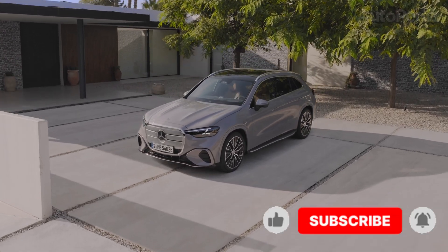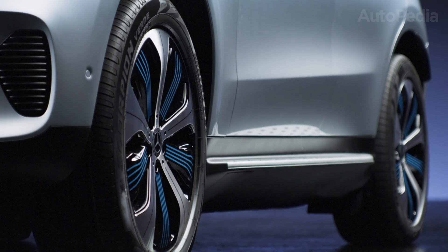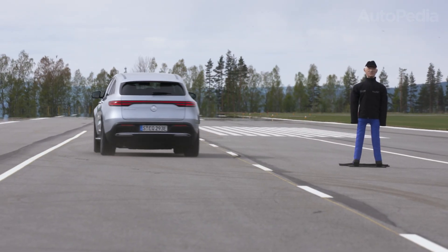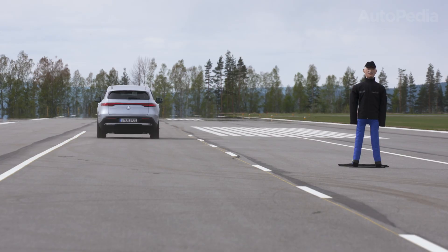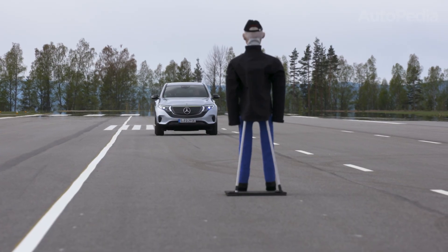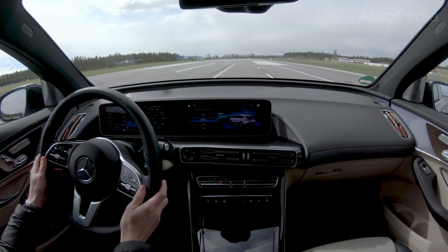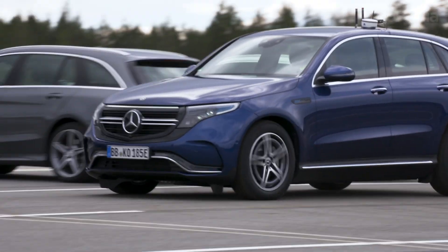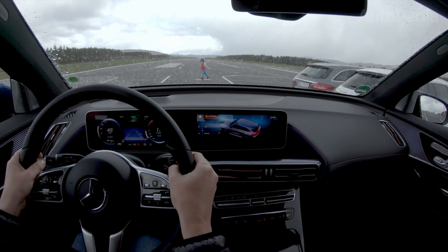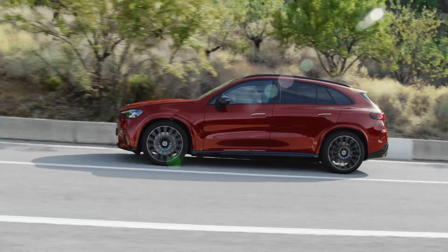Where the transformation really shows is underneath the body. The EQC 400 4Matic of 2025 uses two electric motors, front and rear, producing a combined 408 horsepower and 760 Newton meters of torque. That was impressive at launch and remains quick today, with 0 to 100 km/h in around 5.1 seconds. However, it only uses an 80 kWh battery, of which around 74 kWh are usable. Real-world range is around 300 to 400 kilometers depending on conditions.